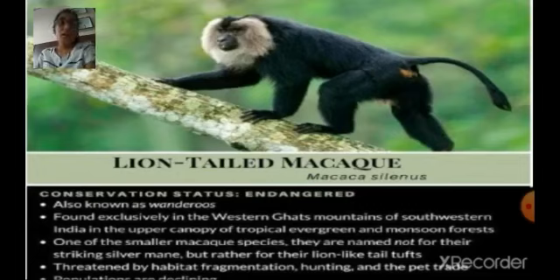One of the smaller macaque species, they are named not for their striking silver mane but rather for their lion-like tail. It is threatened by habitat destruction, logging, hunting, and the pet trade.